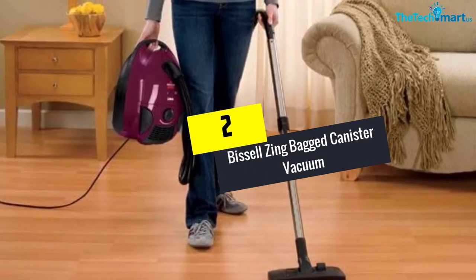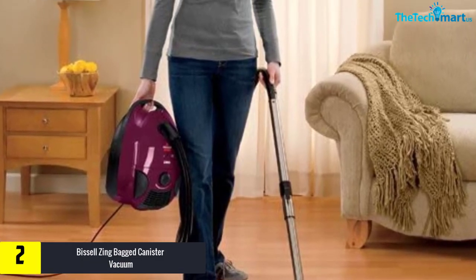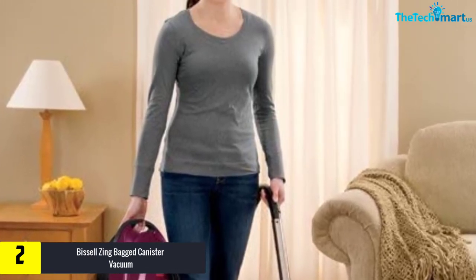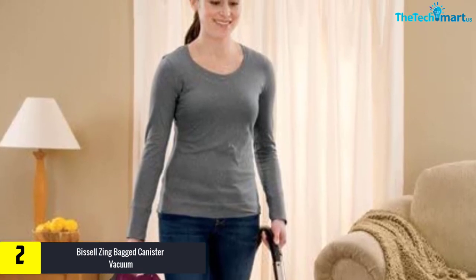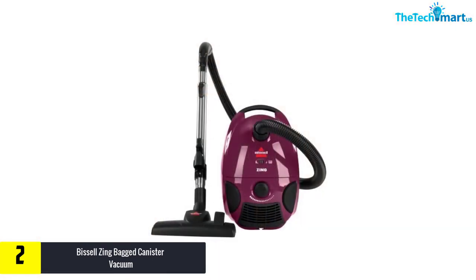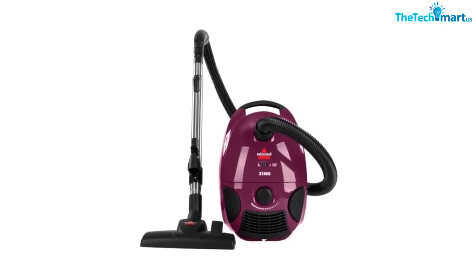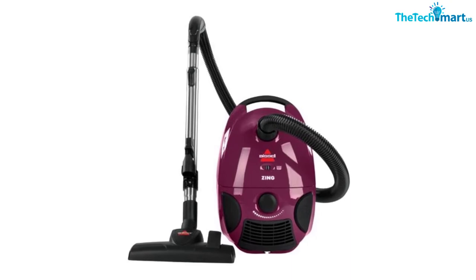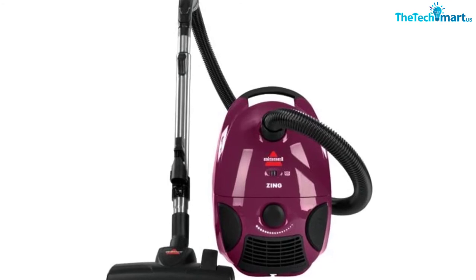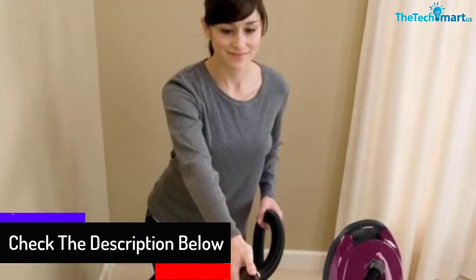At number two we have the Bissell Zing bagged canister vacuum. If you're looking for the best canister vacuum cleaner, the Bissell Zing bagged canister vacuum in maroon is worth a try. It comes in a corded version available in four different styles. The machine has a dirt cup capacity of two liters, is portable, and can work perfectly on multiple surfaces thanks to its powerful suction, covering dirt from high and low — whether cleaning rugs, bare floors, or above-floor areas.